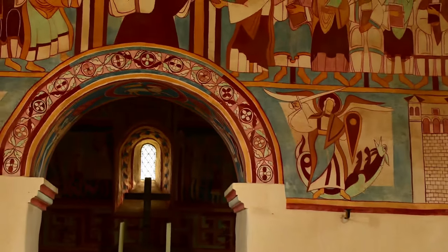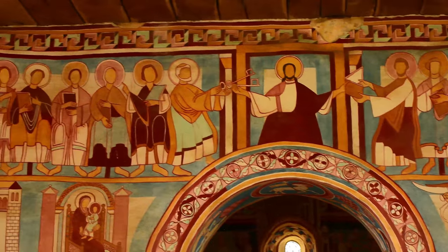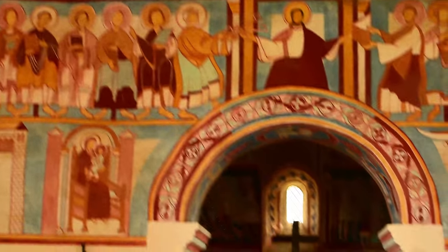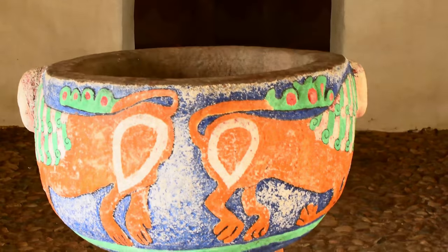This church was built by museum employees in the 1950s as an example of a typical countryside church from the 12th century. Most Danish churches were built during that century. However, virtually none of them look the same today.